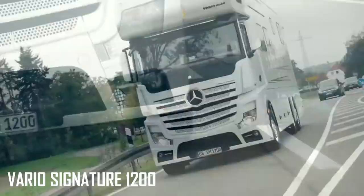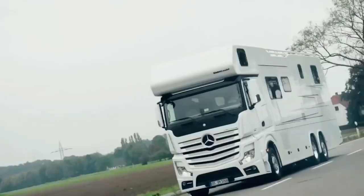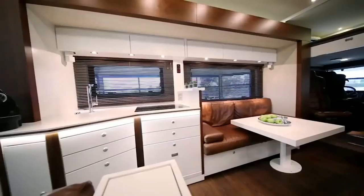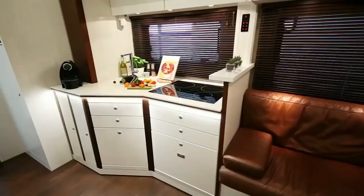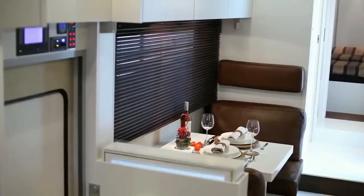Vario Signature 1200. This camper is basically a retrofitted Actros, which is known as Mercedes-Benz's best long-distance hauler in their entire lineup. Now that's saying a lot, and it goes without saying that they were really able to add their own unique look and feel to the Vario. It's going to set you back a million dollars, but is well worth it if you can afford one.